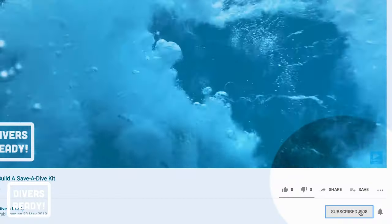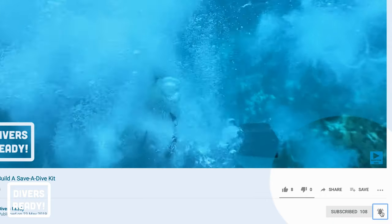Welcome to Divers Ready. We are back with yet another Mouthpiece Monday. My name's James. If you're new to this channel, consider hitting that subscribe button and clicking the little bell icon, because on this channel I use my expertise as a professional scuba instructor to help make you a better diver.